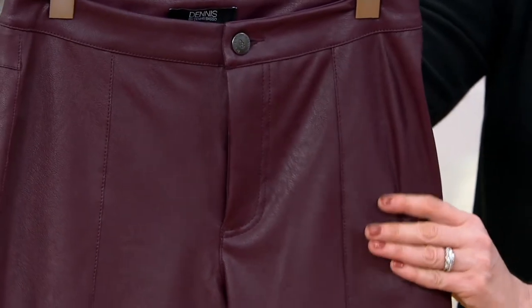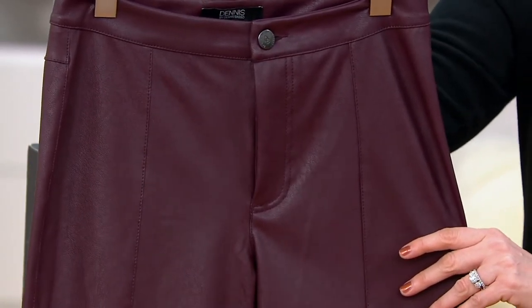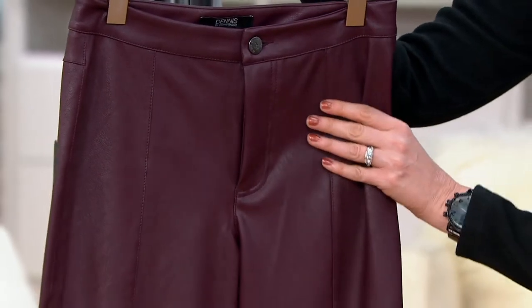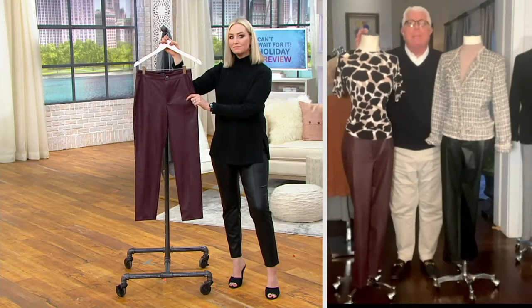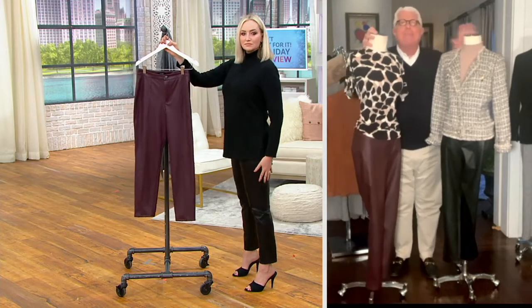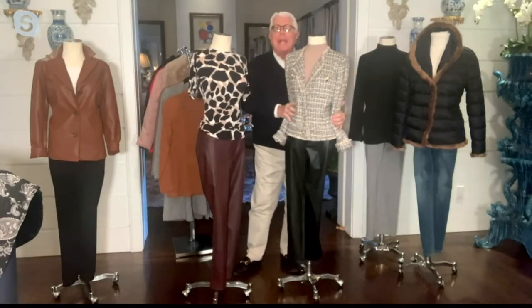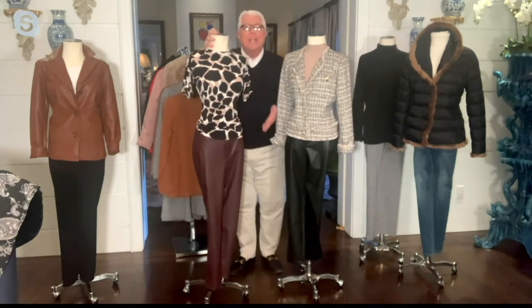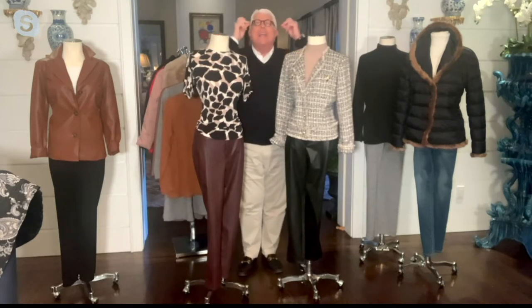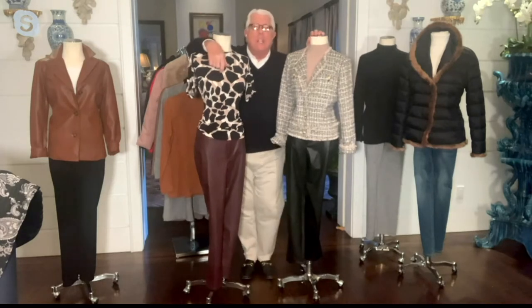I cannot tell you how many people called me — friends of mine who were not wearing faux leather. They bought it. They called me and said, 'I can't believe the way they fit, I can't believe the way they look.' Look, I have the two colors here — one with this tweed jacket that's coming up, another one with an animal print t-shirt. Just look at how easy they look. They create an outfit. All of a sudden you're feeling a little bit more special.